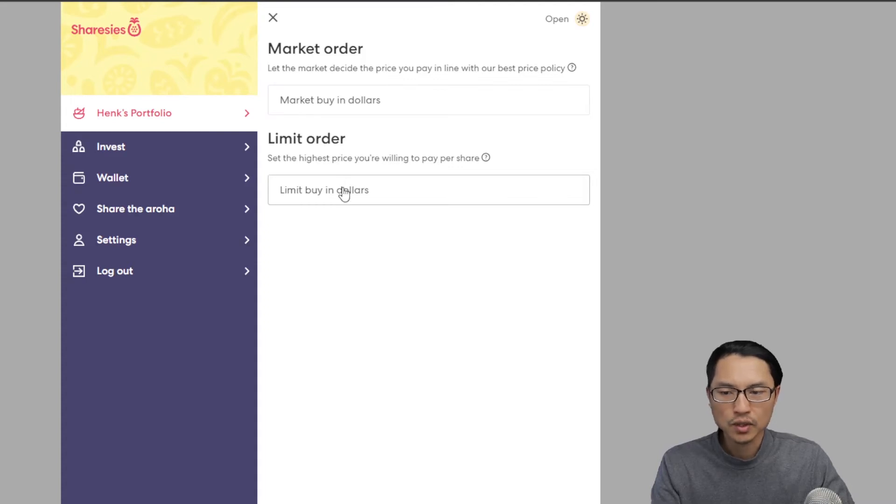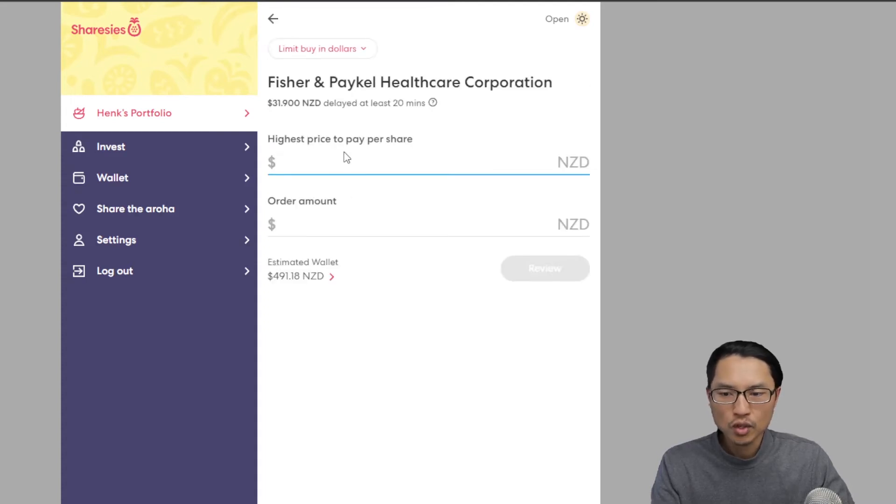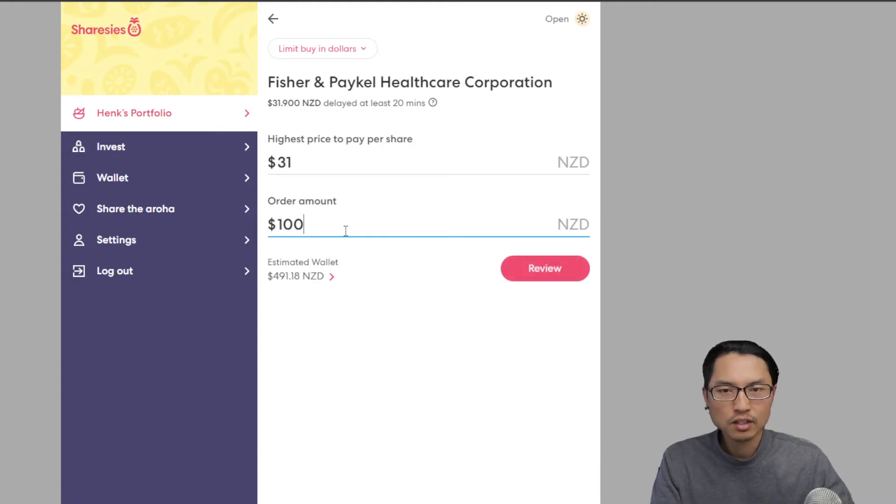What I personally tend to do is use limit buy. With limit buy, you specify the amount you want to spend on one particular share. For example, Fisher & Paykel Healthcare is $31.90 at the moment, and say if I want to purchase a share at $31 New Zealand dollars, you can specify the total amount you want to spend. However, with limit buys there's a possibility your order will not get filled if the price doesn't lower to the amount you have specified.